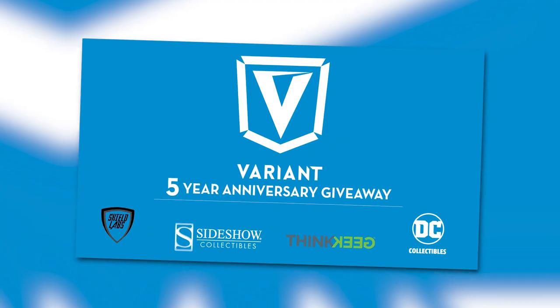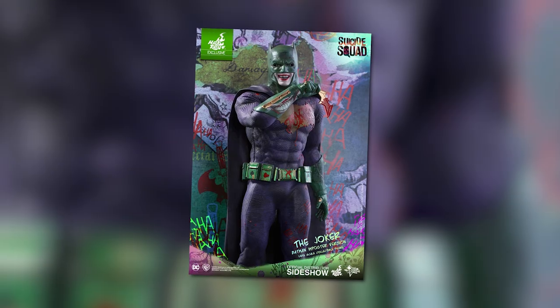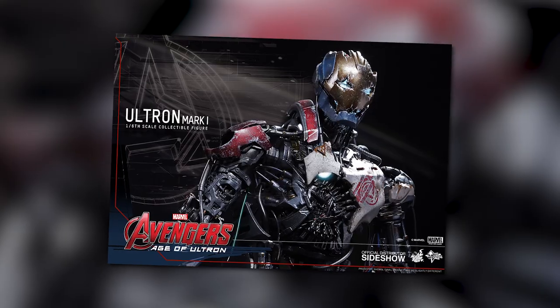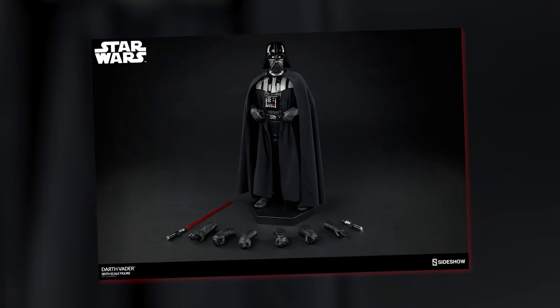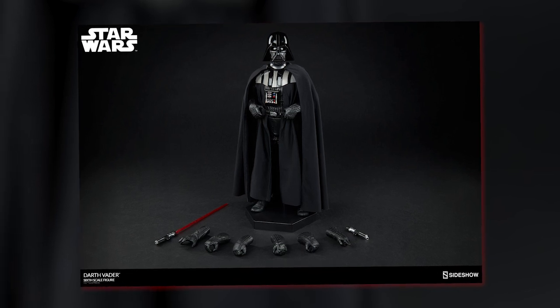We're kicking off our five-year anniversary give-back to you guys with round one of awesome prizes. We've partnered once again with the good people over at Sideshow Collectibles for three awesome prizes. The third place winner will get this awesome Hot Toys exclusive 6th Scale Joker Batman Impostor figure, based on the Suicide Squad Joker. The second place winner will be getting the Hot Toys 6th Scale Ultron Mark I figure from Avengers: Age of Ultron. And the grand prize winner will get this glorious 6th Scale Return of the Jedi Darth Vader by Sideshow Collectibles.